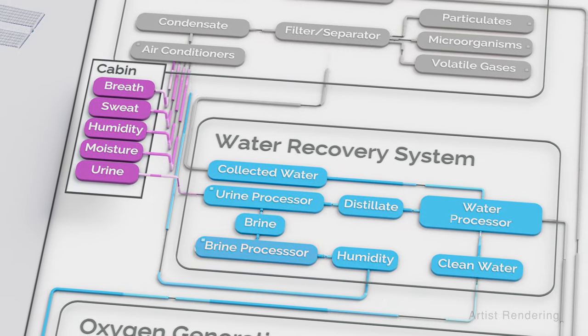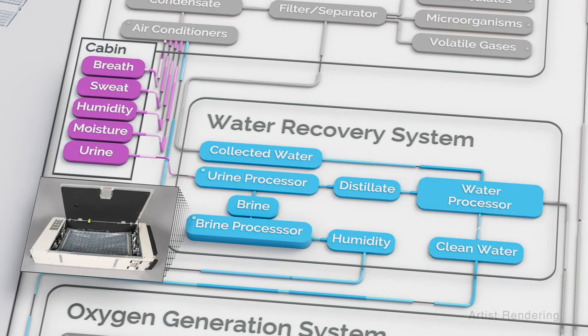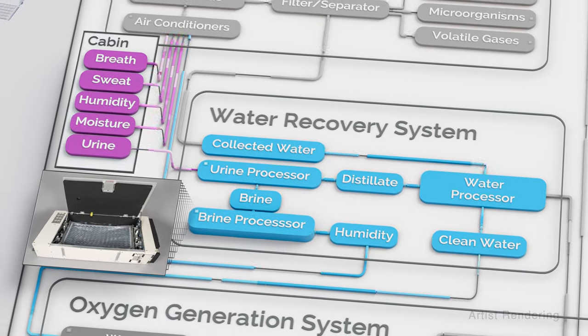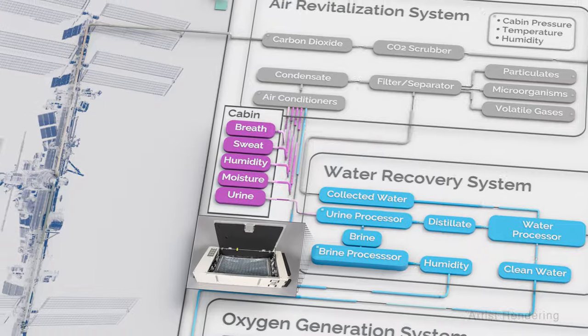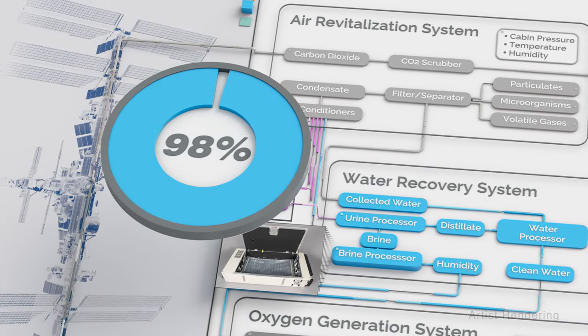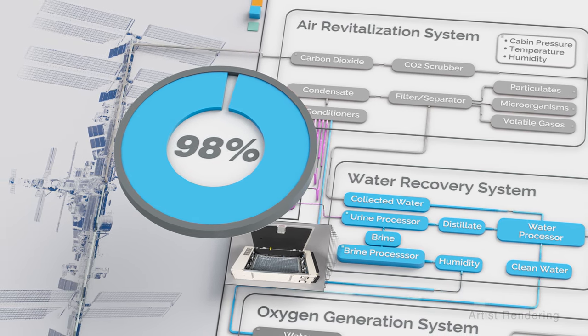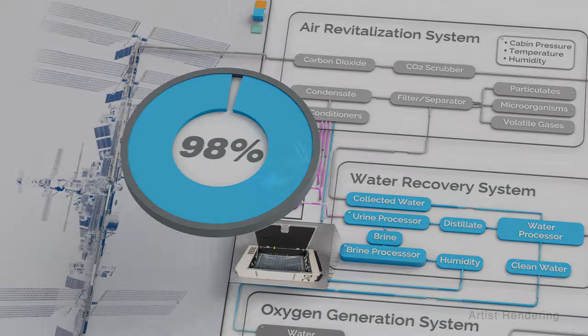In 2021, an additional brine processor was added to the system, which extracts even more water. NASA has now demonstrated the ability to recycle 98% of the water collected from the U.S. segment of the station, enabling substantial cost savings and getting one step closer to long-duration expeditions.